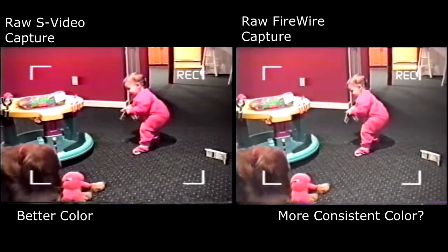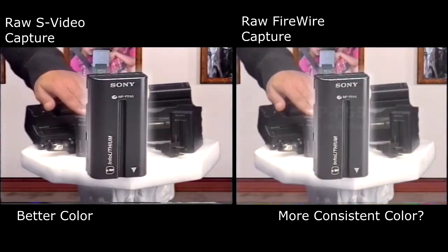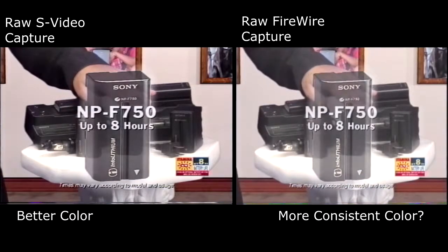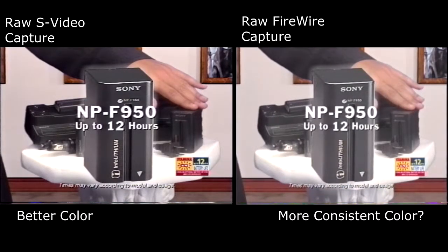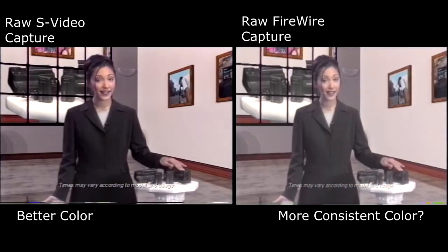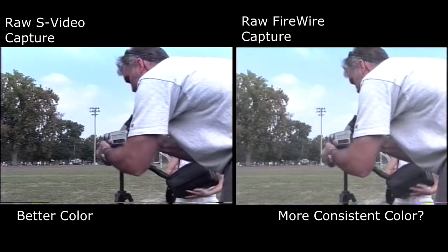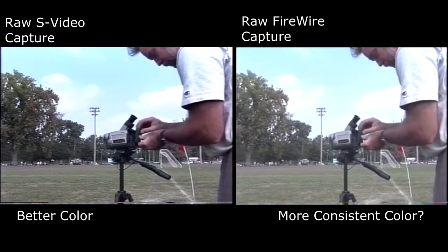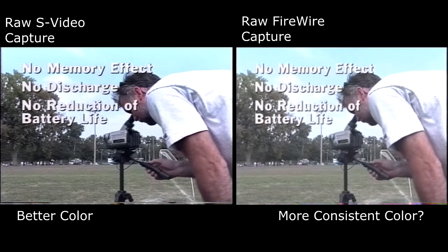Nobody wants this to be the memory of their child's first steps. The NP-F550 gives you up to four hours of continuous recording time. The NP-F750 gives you eight hours, and the NP-F950 gives you up to 12 hours of continuous recording — all on one spare battery with an accuracy within minutes. No matter how often you charge your battery after a short use, the InfoLithium battery will be fully charged and ready to go with no memory effect, discharge, or reduction of battery life.